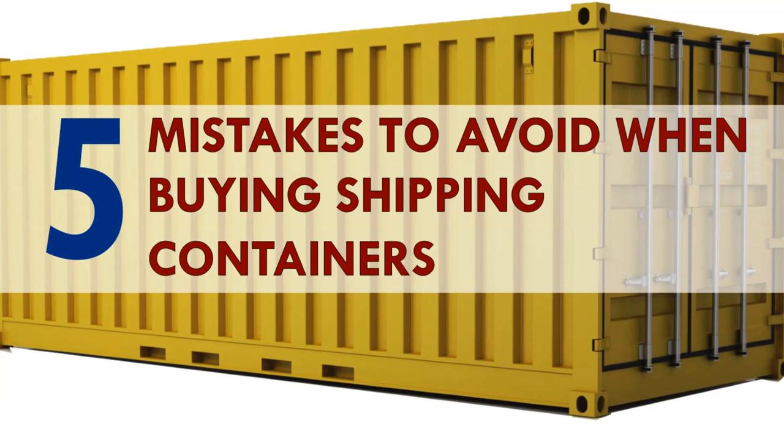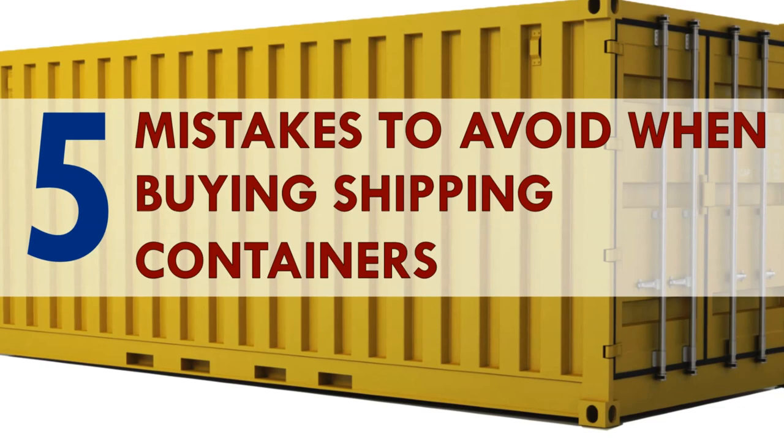Hello and welcome. In this video we bring to you the five major mistakes people make when buying shipping containers that you should avoid. Stay tuned to find out more.